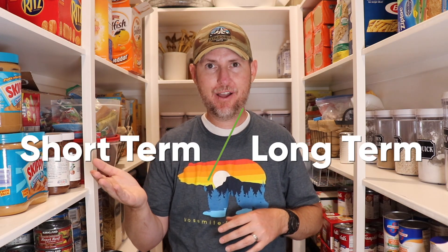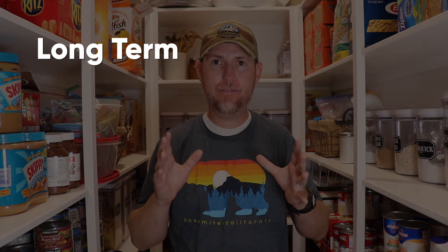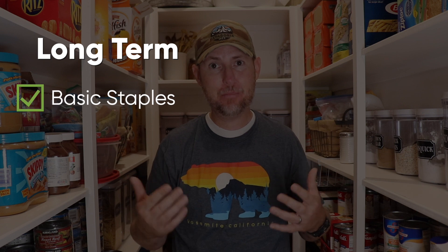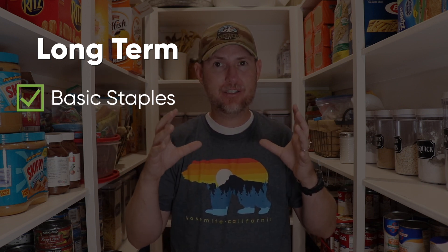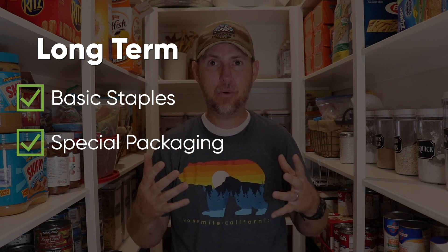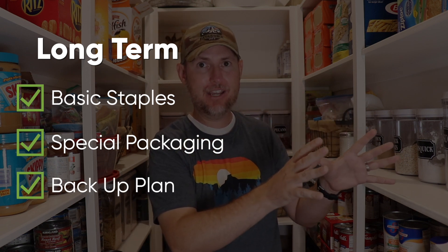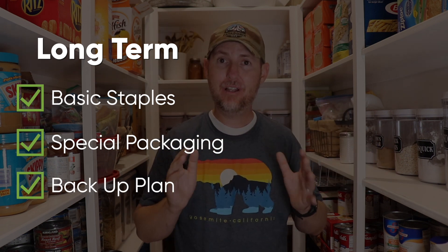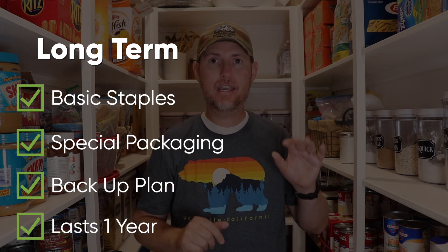Let me explain the difference between a short term supply of food and a long term supply of food. Your long term supply of food consists of basic food staples like wheat, rice, and beans. These items are specially packaged to last a really long time, typically 30 years or more, and are sitting there as a backup plan. Ideally, your long term supply of food will last your family for a full year.